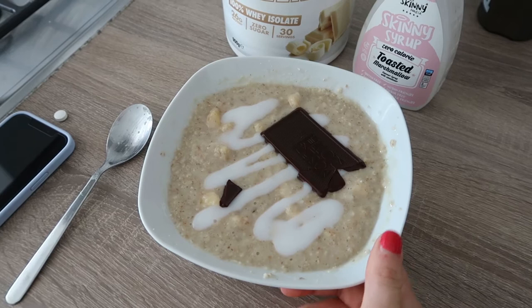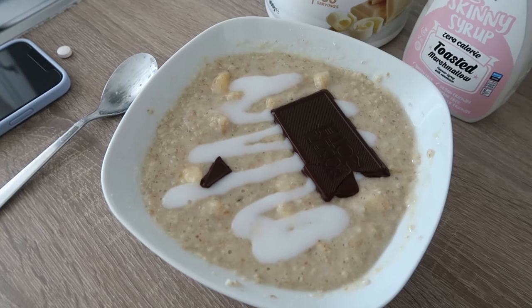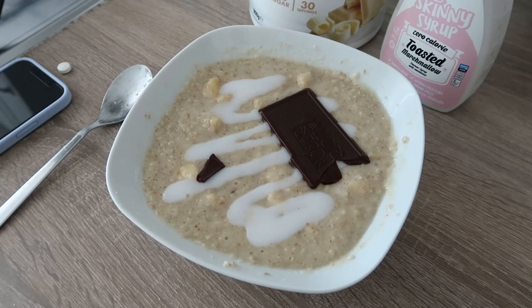It's so funny when clients come to me and say 'oh I don't like oats, is there anything else I can have?' Oats are just so nice if you know how to make them right. Anyway, I'm going to go enjoy this in the garden before we go and train.